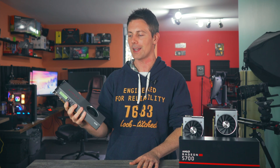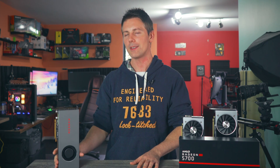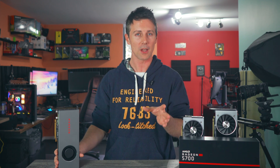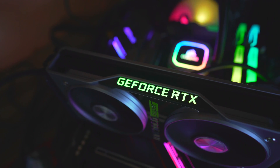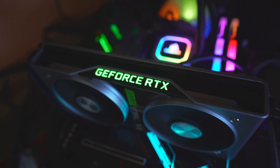So the gaming benchmarks, in a nutshell, at 1080p and 1440p show that the 5700 is actually pretty good value for money — especially when comparing it to the RTX 2060 at the same price point. It even trades blows sometimes with the RTX 2060 Super, which comes in $50 more expensive.